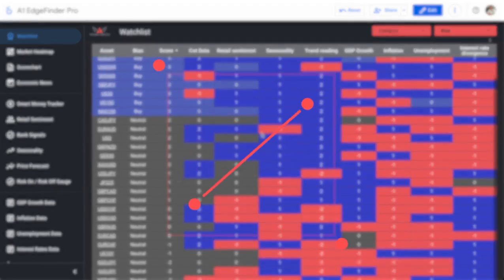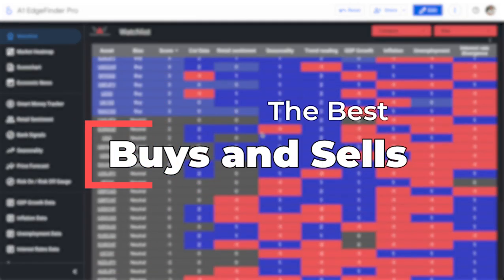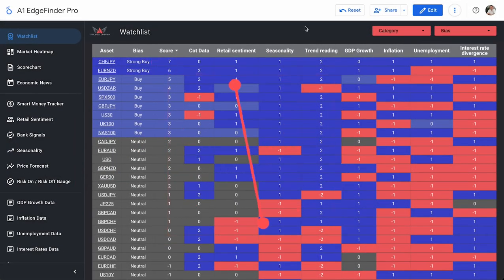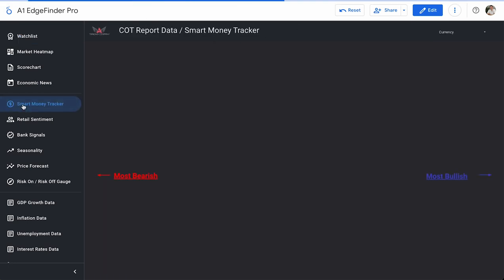All right, everybody, welcome back to another top buy and top sell video here in the Edge Finder. We're going to go over our number one buy and our number one sell currently listed today in the Edge Finder. But before we get to that, we've got some other interesting stuff to take a look at, like the smart money tracker.